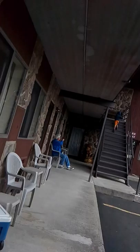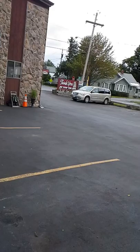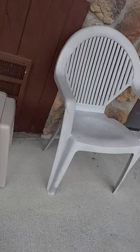We're heading back to the room, guys. I'm not going to end the video yet, though. That's the entrance and the exit. So, we got this one right here, 104.